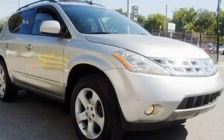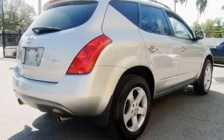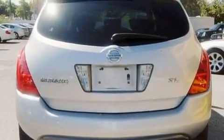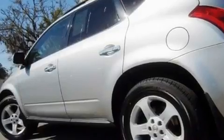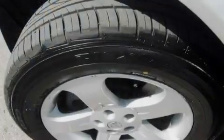Its top features include air conditioning with automatic climate control, cruise control, a rear window defroster, privacy glass, an anti-lock braking system, driver and passenger multi-stage airbags, rear seat child-proof door locks, keyless entry, and a rear spoiler.